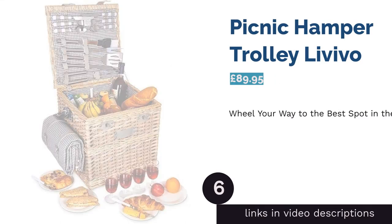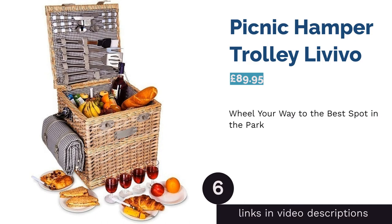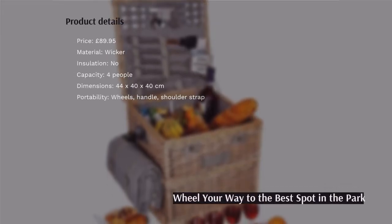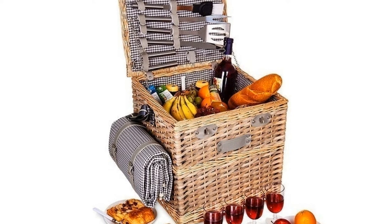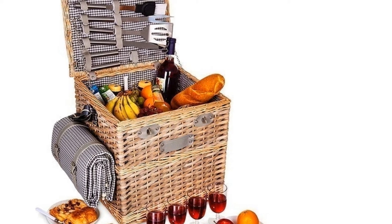The next product is the Picnic Hamper Trolley by Livivo. Essentially a hamper on wheels, this truly brings the classic wicker picnic basket right up to date. The back wheels and telescopic handle are just like those on a trolley suitcase, so you can cart it from car to idyllic spot without breaking a sweat.